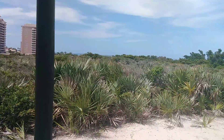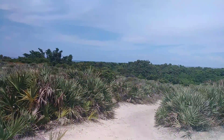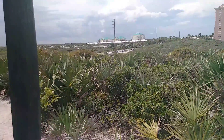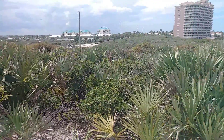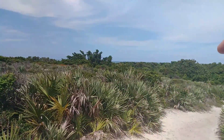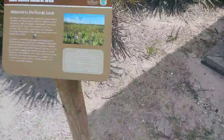This is the Juno Dunes area, the northern part. Over there is the Atlantic Ocean, and here that's A1A, heading north. And over there is the Atlantic Ocean, right over there. So this is Juno Dunes Natural Area.